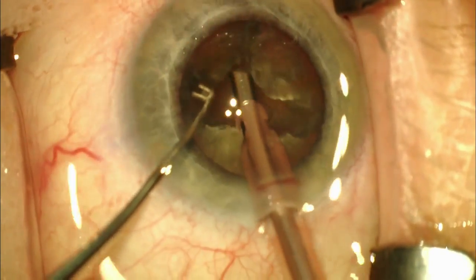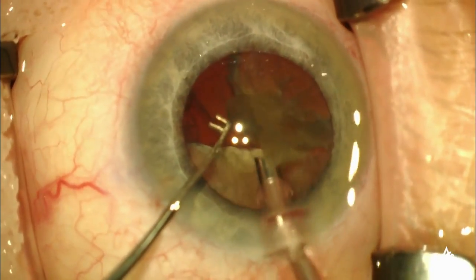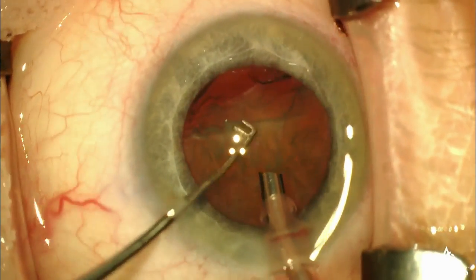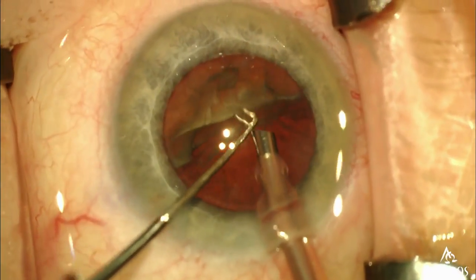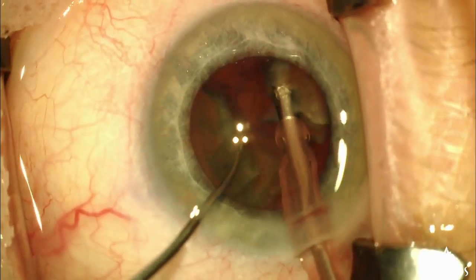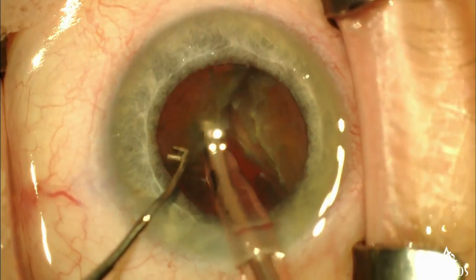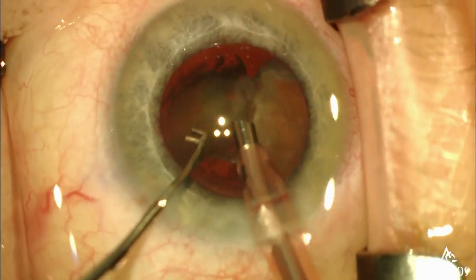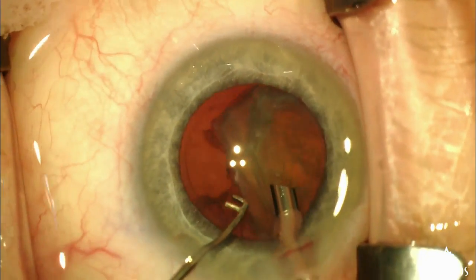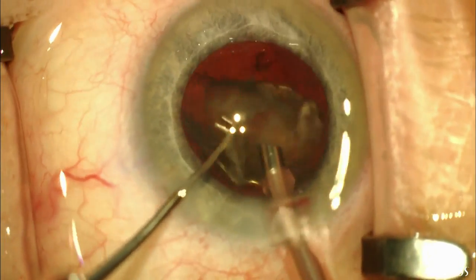What I want you to notice is it doesn't matter if they have Flomax. It doesn't matter if they have a suboptimal pupil — it stays the same. Look at this pupil — it's unbelievable. I didn't just pick out one case. This has been my experience with every Omidria case: every Flomax, every suboptimal pupil, until they get really small. I just can't tell you how consistent the performance is.